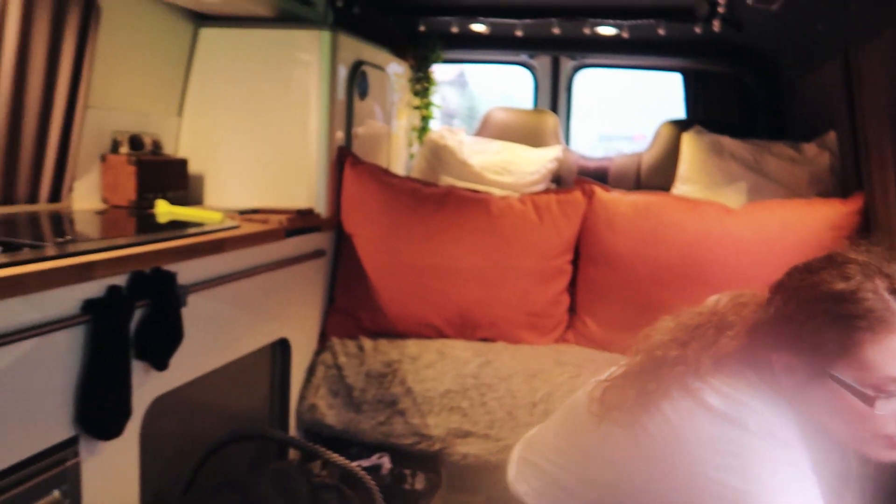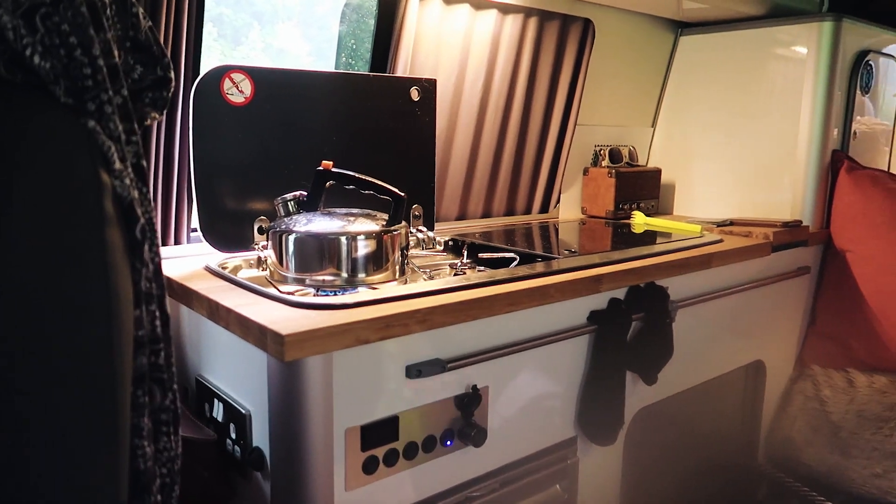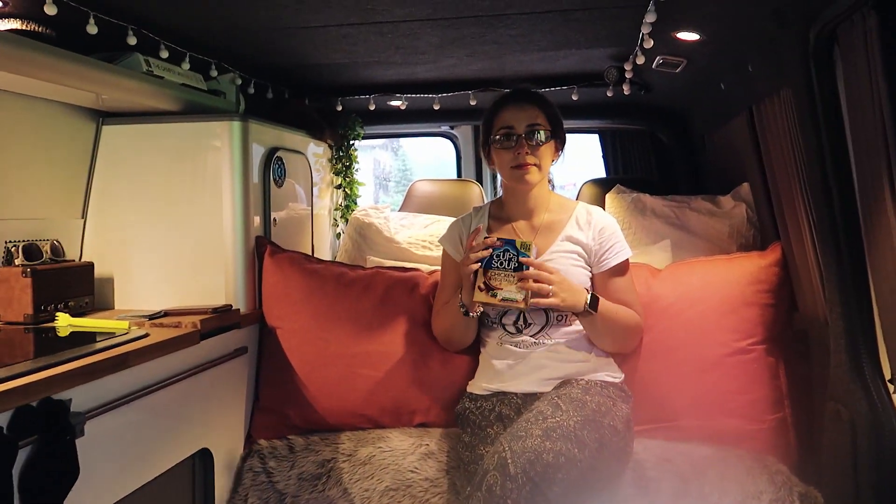We made it back down the mountain from Gimelwald. Now we're sat back in the camper — drying, preparing some food, relaxing.